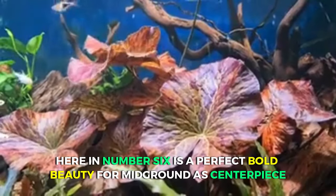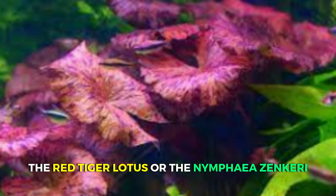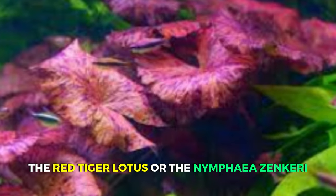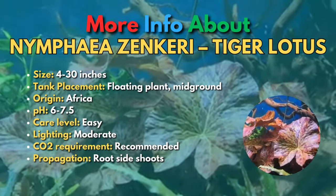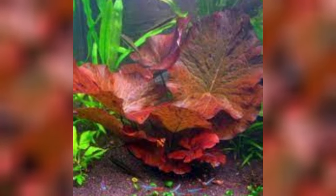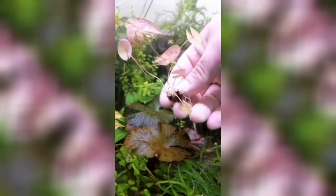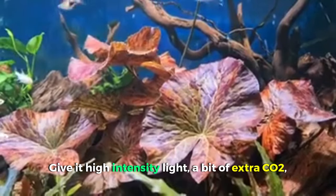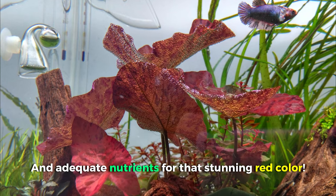At number 6 is a perfect, bold beauty for the mid-ground as a centerpiece — the Red Tiger Lotus, also known as Nymphaea zankeri. Embodying the characteristics of both a stem and a floating plant, it boasts a robust root system in the substrate and flaunts expansive flat leaves on the water's surface. It's easy to grow, but give it high-intensity light, a bit of extra CO2, and adequate nutrients for that stunning red color.